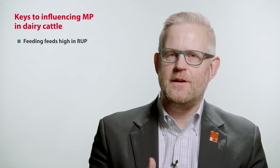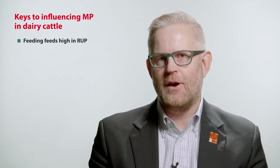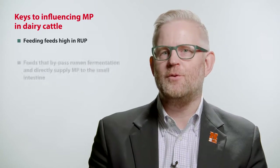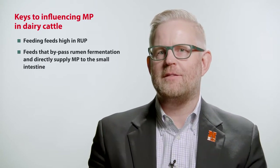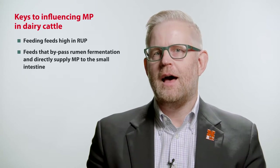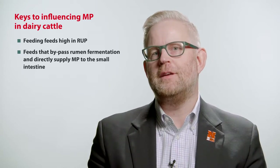The other key in maintaining and increasing metabolizable protein for dairy cattle is to feed feeds that are high in rumen undegradable protein. Rumen undegradable protein is that feed which is consumed by animals but bypasses the rumen fermentation and directly supplies metabolizable protein to the dairy cattle.